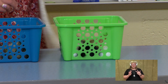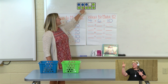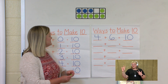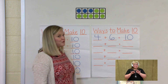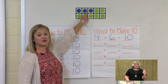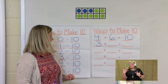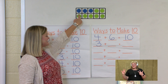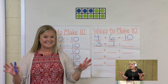Let's make sure we have seven green dots: 1, 2, 3, 4, 5, 6, and we need to add one more to make seven. So what is our number sentence for this way to make 10? We have 1, 2, 3 in our blue and how many in our green? 1, 2, 3, 4, 5, 6, 7. And we know that 3 plus 7 makes 10. Great job.